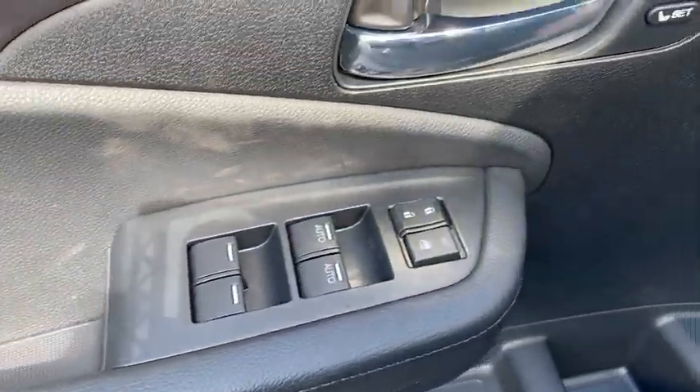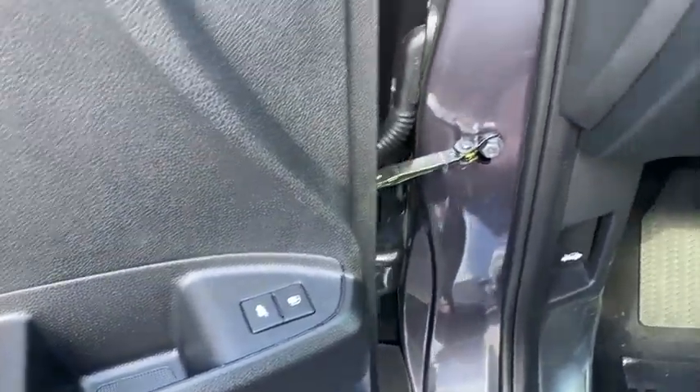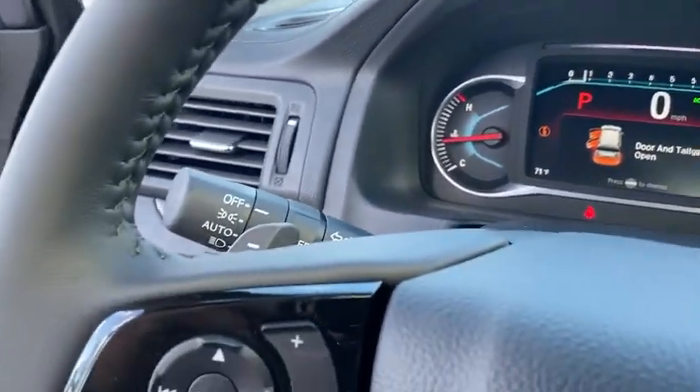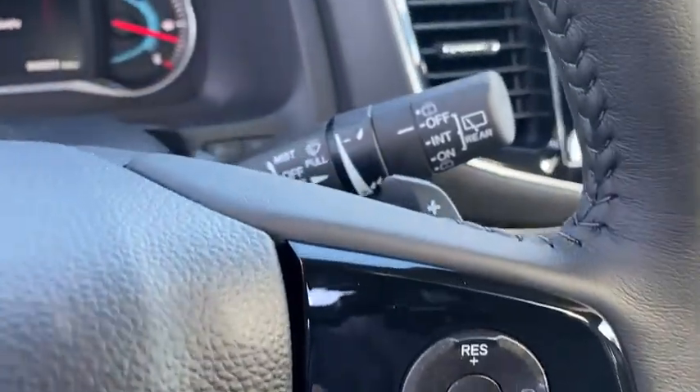Inside you'll find backup camera, keyless entry, rear air conditioning, adaptive cruise control, HD radio, satellite radio, auxiliary audio input, steering wheel audio control, and keyless start. Wouldn't you look great in this vehicle?